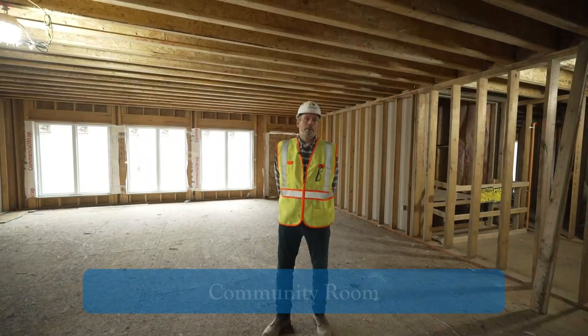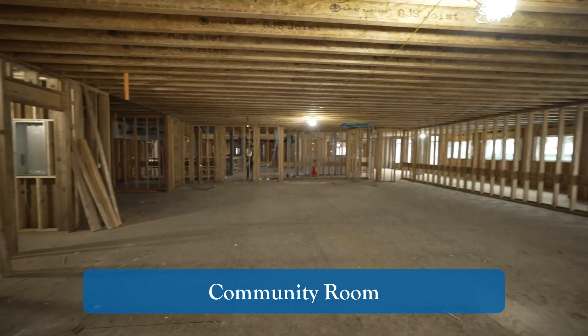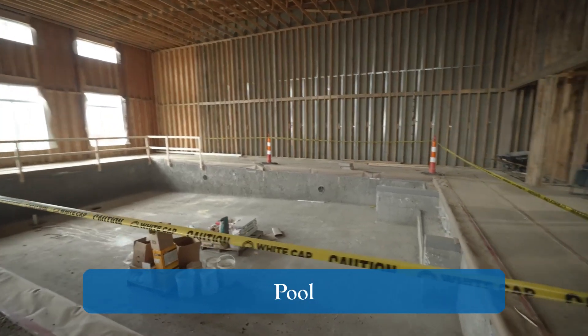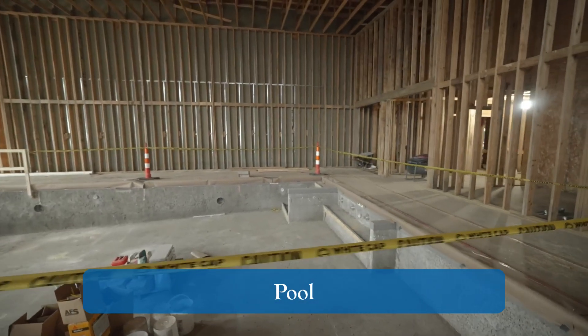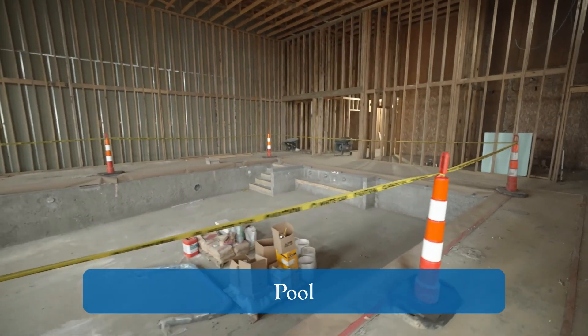I'm standing in our community room. This is a room that's used for all sorts of different campus events. Behind me is our pool. The pool will be three to five feet deep, and there will be access to outdoor patio space from the pool area.